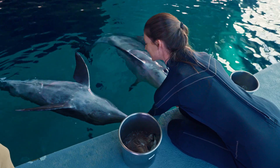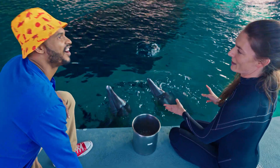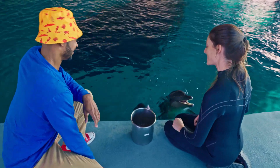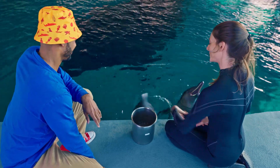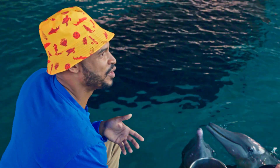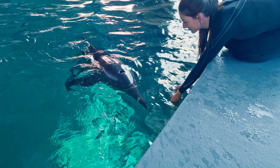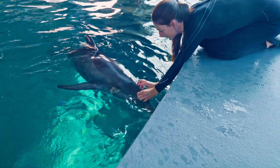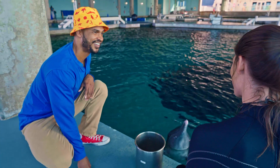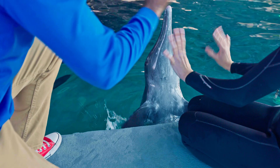I also noticed you were doing gestures with your hands — what is that? We communicate via hand signals with these guys. Each behavior corresponds to a different signal, like a head shake yes or head shake no. It's like sign language. Absolutely! Well, Evan, thank you so much for teaching us about how dolphins use their hearing and how important it is. I love how you guys were able to rescue them and keep them safe. Rudy and Rosie, I'll see you later!